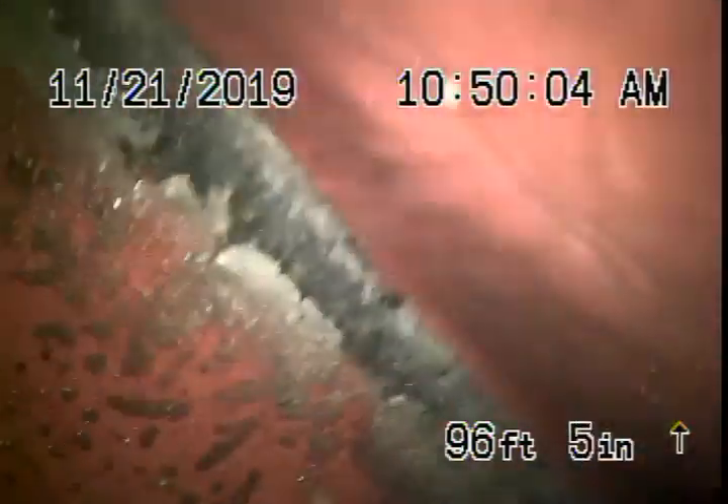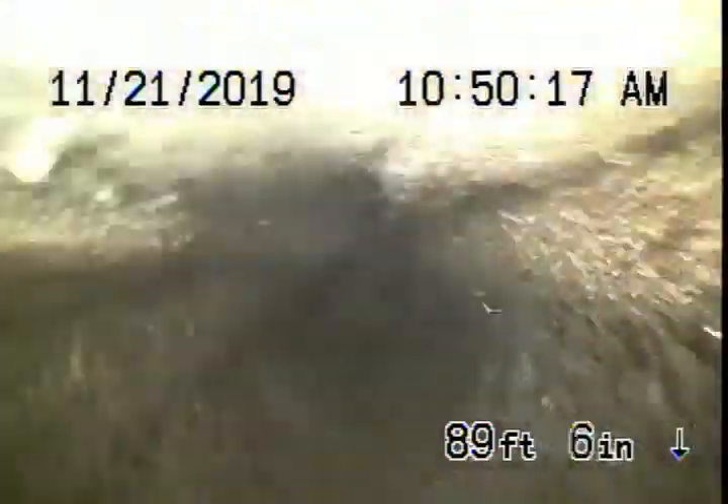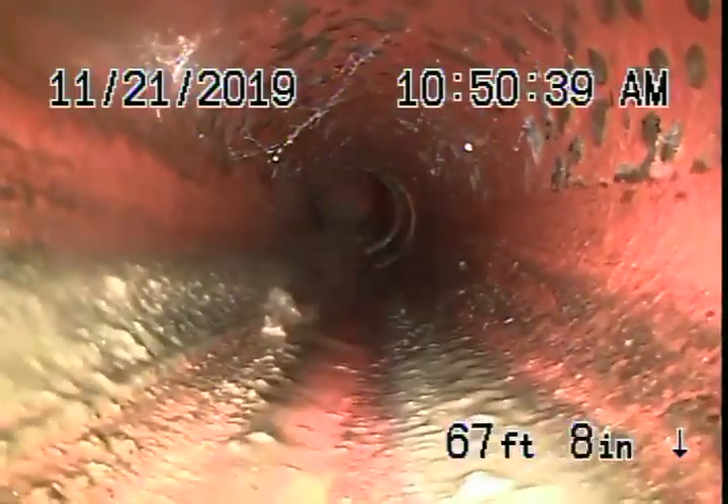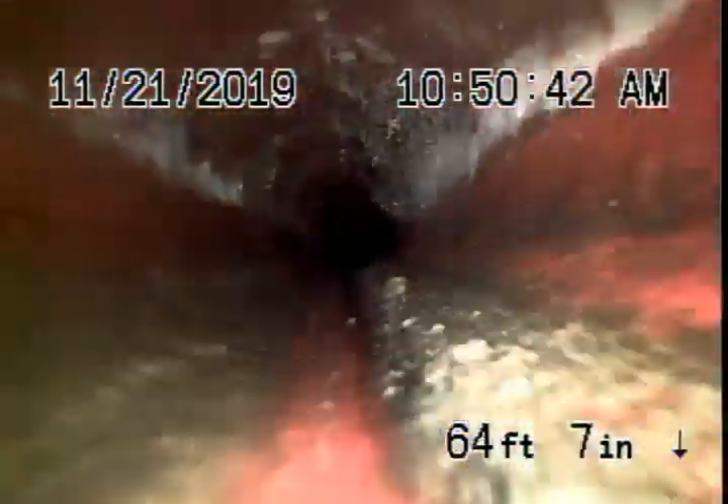Right now we're at the city connection — there's the city connection in the street. Coming back, a short section of clay pipe goes into a six-inch concrete pipe. This concrete pipe doesn't look too bad — pretty clean. It then comes onto the property to a four-inch clay pipe. This also looks pretty clean so far.